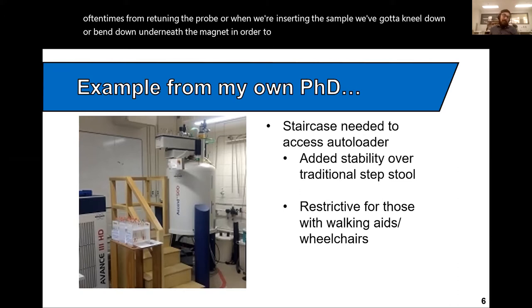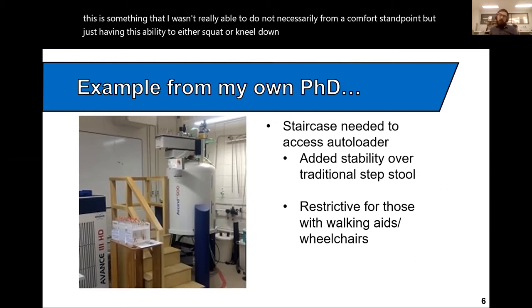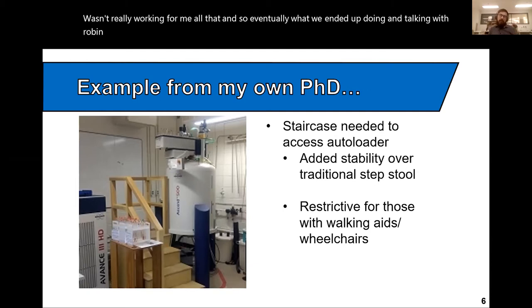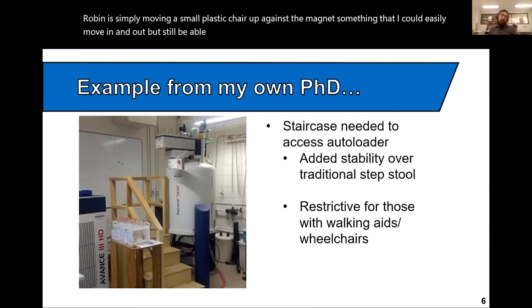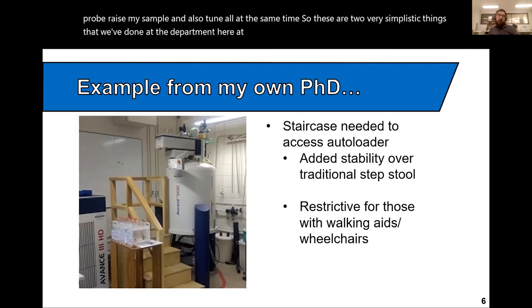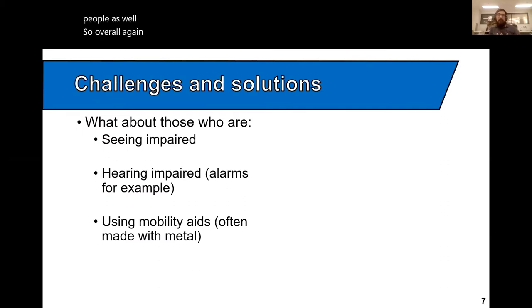Having the stability to either squat or kneel down and manipulate the probe wasn't really working for me, so eventually what we did was simply move a small plastic chair up against the magnet — something I could easily move in and out, sit in, have a fully stable base, and then be able to lower the probe, raise my sample, and also tune all at the same time. These are two very simplistic things we've done here at McGill that have made using these types of machines a lot more accessible and easier for people.